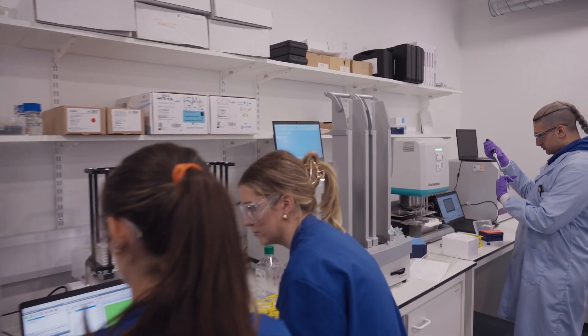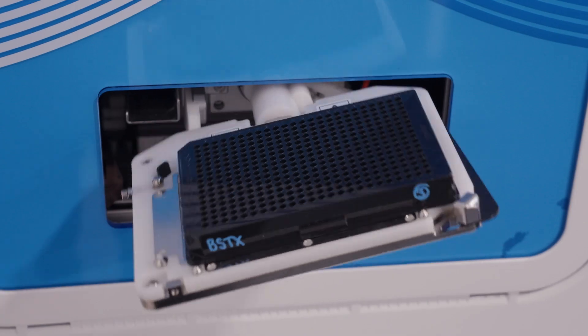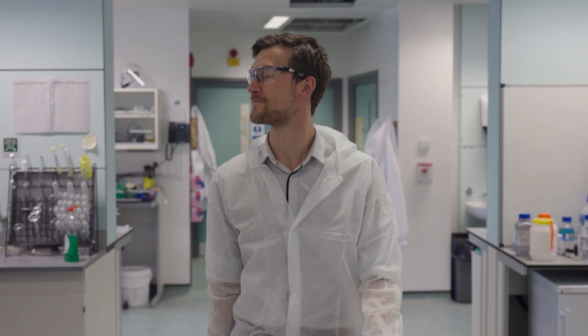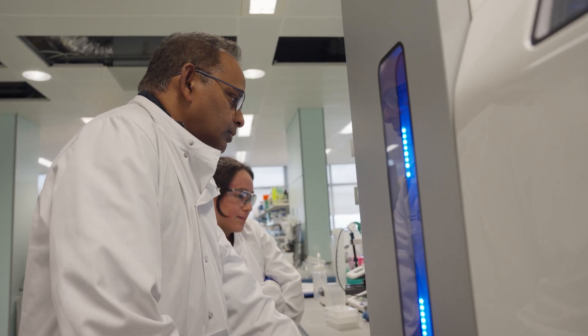This is the equivalent of testing thousands of keys to see if they'll enter the lock. Now that we understand the structure of that lock, scientists will try and design specific keys to target that lock. The more keys we're able to test, the more chance we have of finding a successful key to fit that lock. The benefit of automation is we can test far more keys in a shorter space of time and have a lot more confidence in whether those keys fit that lock.